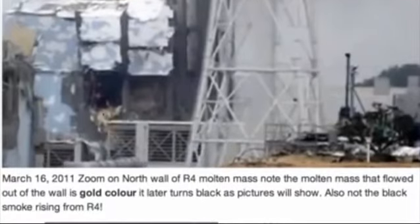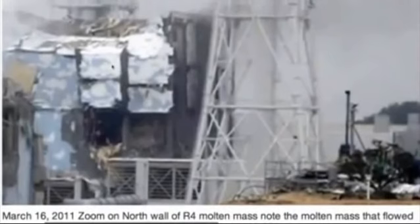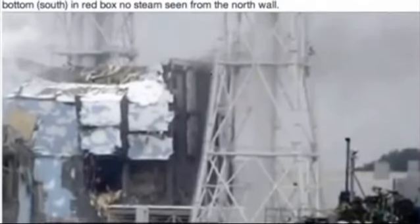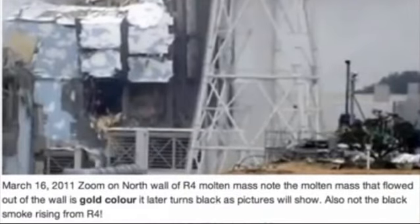Here is the molten mass — it's a gold color — it's flowing out of the north wall of Reactor 4. And the black smoke as well, you can see the black smoke bellowing up here from Reactor 4. Black smoke is indicative of melting fuel, and it's why they evacuated Reactor 3 later in March, early April — because they saw the steam change from white and then it turned into black smoke, and they evacuated.